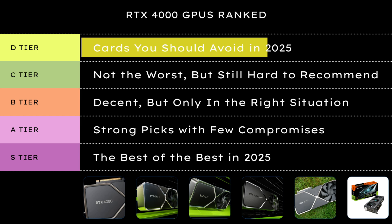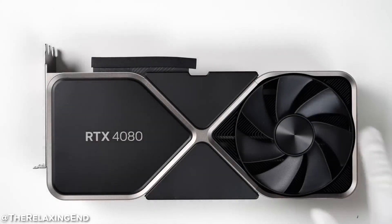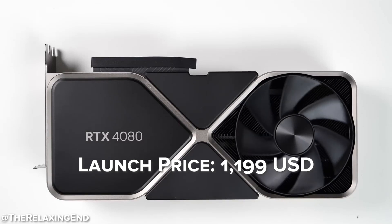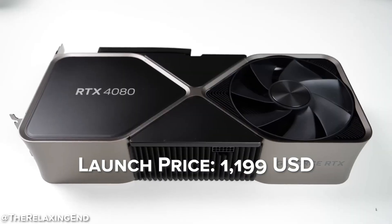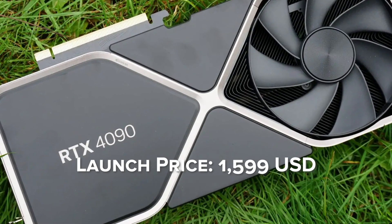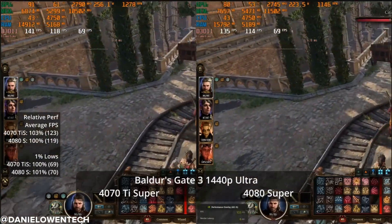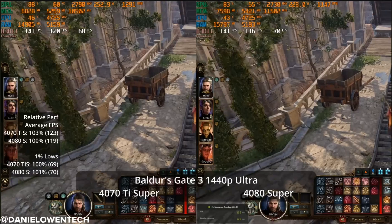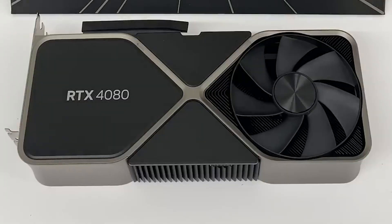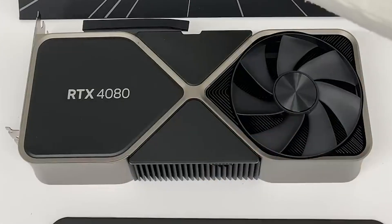Let's start at the bottom — D tier. These are the GPUs I'd avoid in 2025, even with discounts. The original RTX 4080 launched at $1,200, and honestly it never recovered from that. On paper it was powerful, but when the 4090 existed for just a few hundred more, and the 4070 Ti Super showed up later with nearly the same gaming performance for way less, the 4080 just stopped making sense. Even now, unless it's heavily discounted, the value just isn't there. It aged fast, and not in a good way.